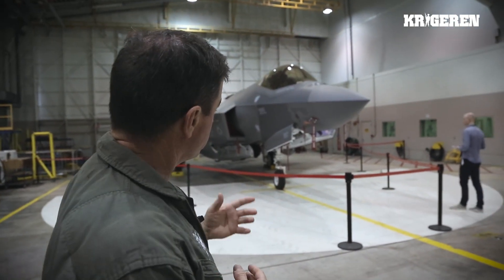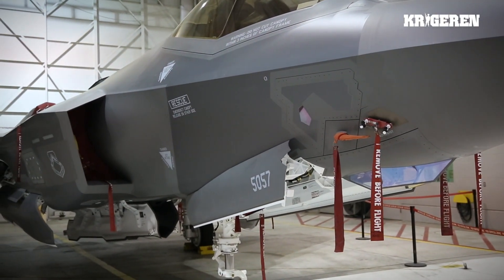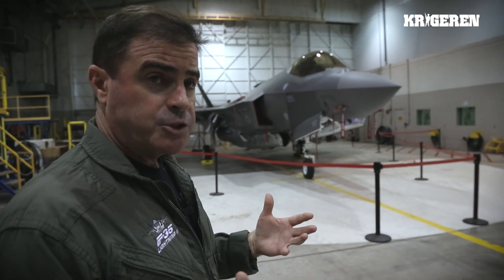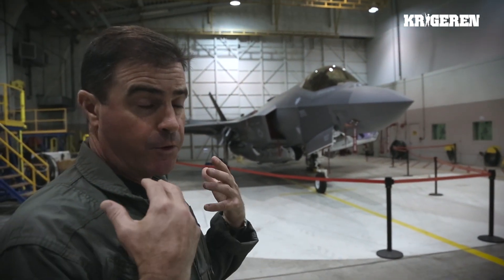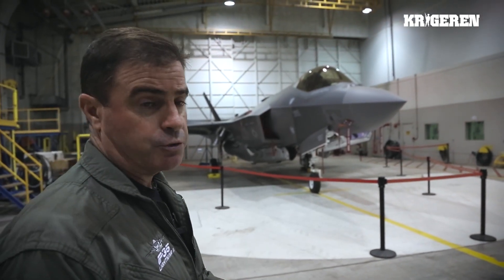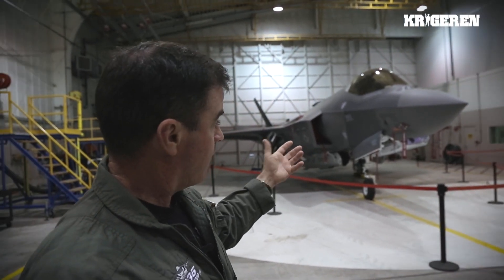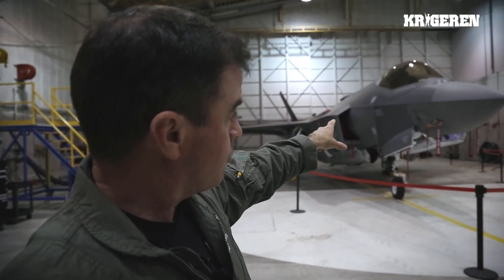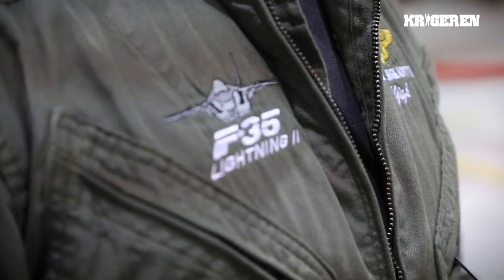That's part of what we call our DAS sensors — our distributed aperture system sensors — and those are IR sensors used for missile approach warning. But we also take that technology, digitize the display, and port it into the helmet so the pilot sees that IR image through his visor. That allows the pilot to actually see through the aircraft, since those sensors are external and piped into the cockpit.